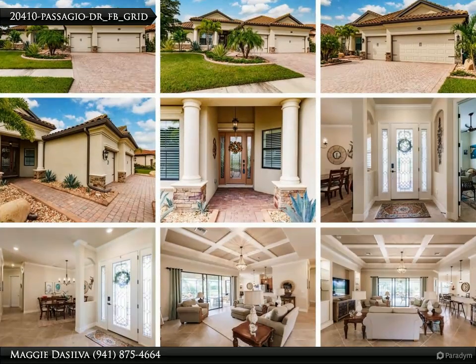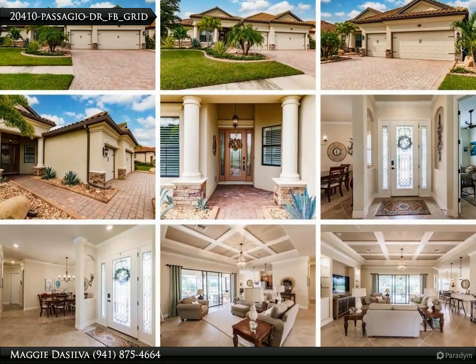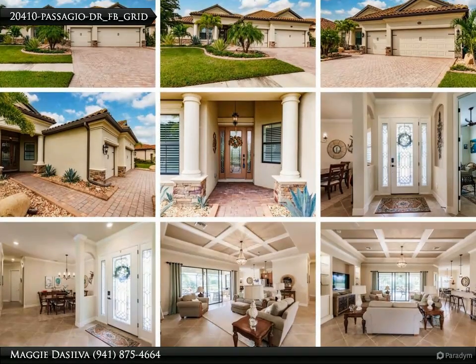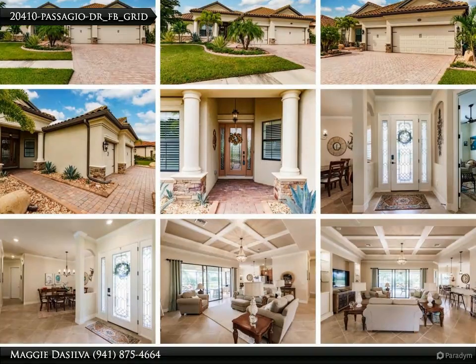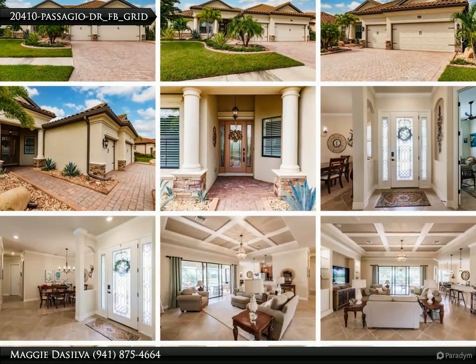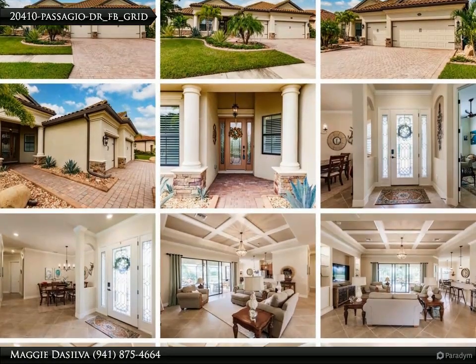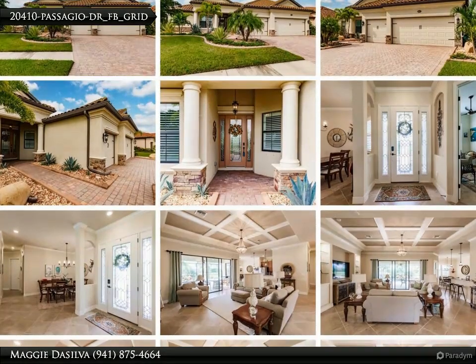Your impeccable smart home sanctuary — partially furnished. Discover the Oakman II model, an astonishing 2,400 square feet under-air residence boasting four amazing bedrooms, 2.5 exquisite baths, and a spacious three-car garage equipped with an electric car charger hookup. Envision your life where innovative smart living intertwines with classic elegance.